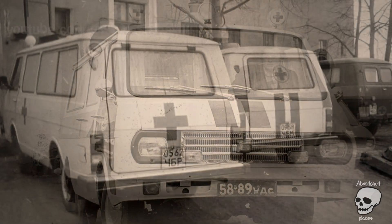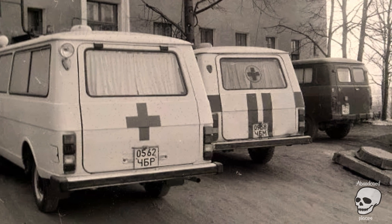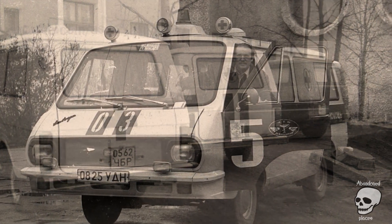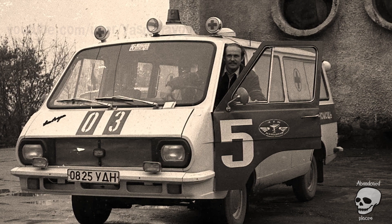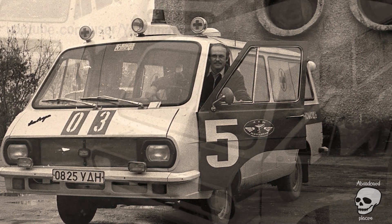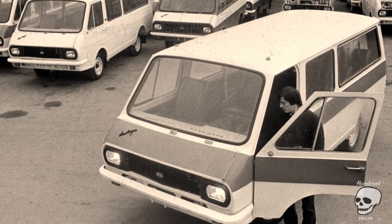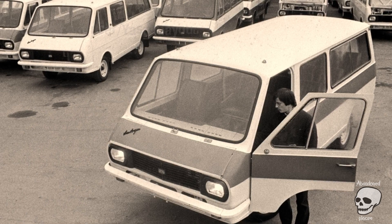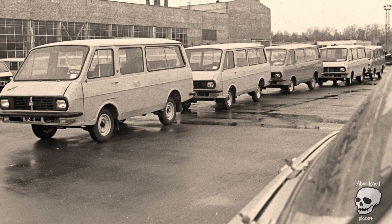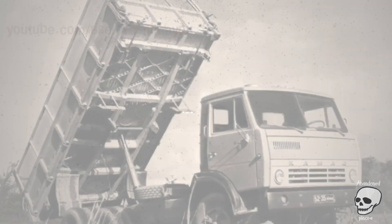RAF 22031 Latvia. From the second half of the 1970s, the RAF 22031 replaced the older RAF 977-IM at ambulance stations, becoming the most popular minibus in the USSR. These vehicles evacuated victims from the crash site to the hospital starting from the night of April 26, and continued to be used during clearance of Chernobyl disaster remnants. Vehicles that accumulated significant doses of radiation after the accident were crushed by caterpillars and buried in burial grounds.